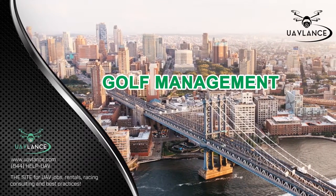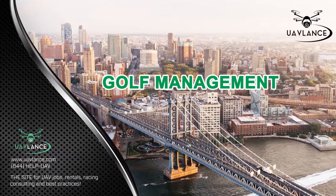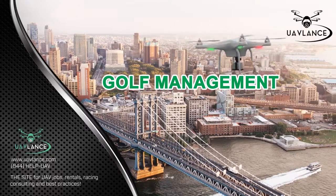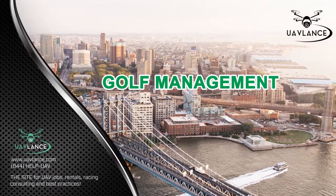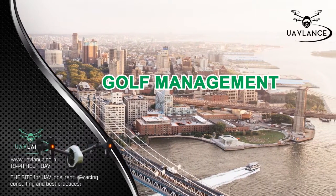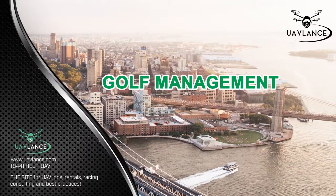There are a number of companies which offer golf course management via drones. Next Drone, Greensight, and many other companies use their drones to record footage and then store it on a cloud for easy accessibility. With aerial imagery, the management team of the course can not only find out the problem areas, but can also flag potentially problematic areas.